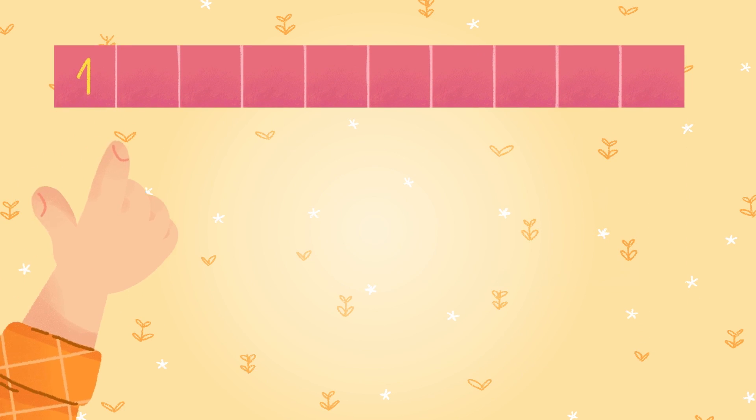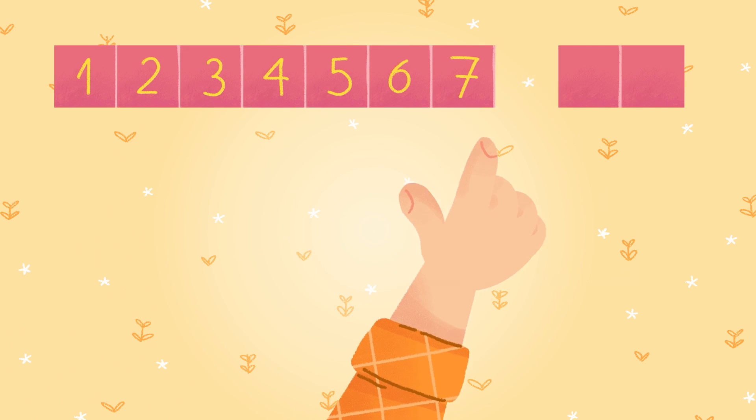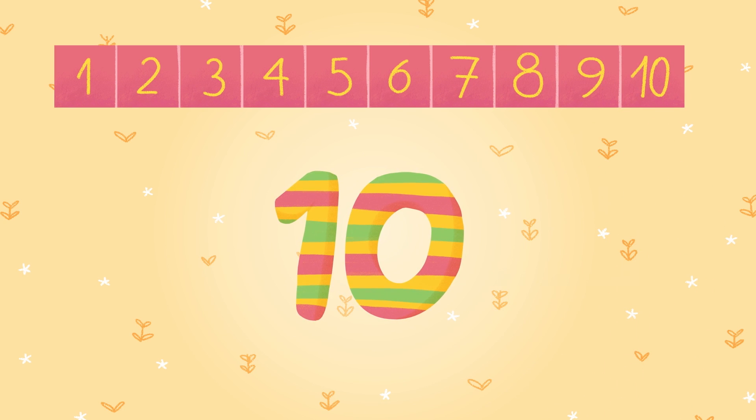One, two, three, four, five, six, seven, eight, nine, ten. There are ten red blocks in a line.